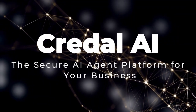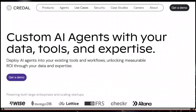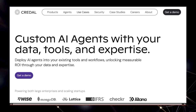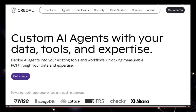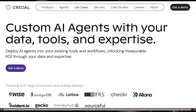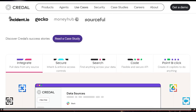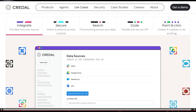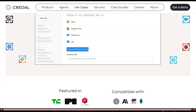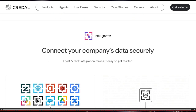Project number two: Credle AI, the secure AI agent platform for your business. Credle is redefining how businesses can leverage the power of AI agents securely and efficiently. What truly sets Credle apart is its end-to-end approach to enterprise-grade AI deployment, particularly in the realm of retrieval augmented generation (RAG). Unlike many other AI solutions, Credle isn't just about connecting to large language models — it's about seamlessly and securely integrating AI into your existing data landscape and workflows.